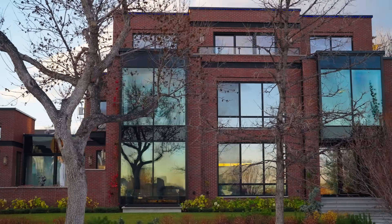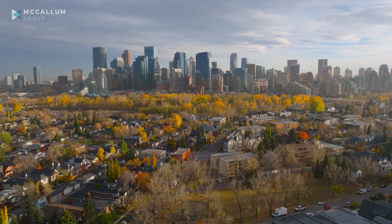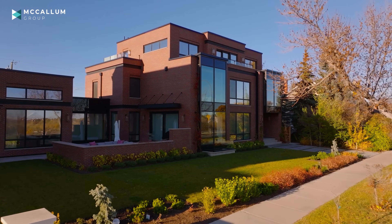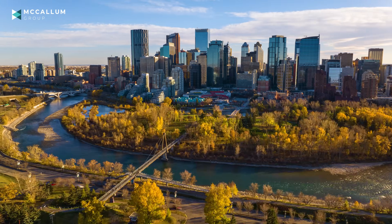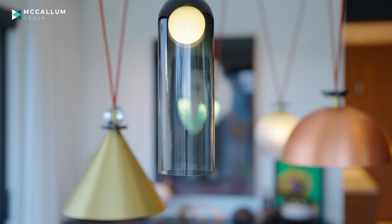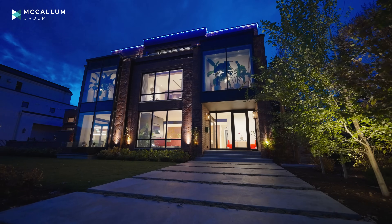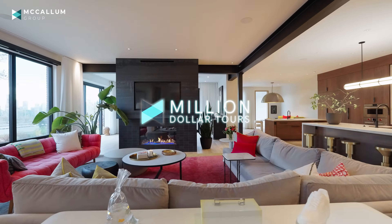Today I'll be taking you on a tour of this home in this incredible location featuring some of the biggest views over downtown Calgary you'll find anywhere, with these incredible finishings inside and surprises that I've never seen anywhere else. All of this coming up on Million Dollar Tours.